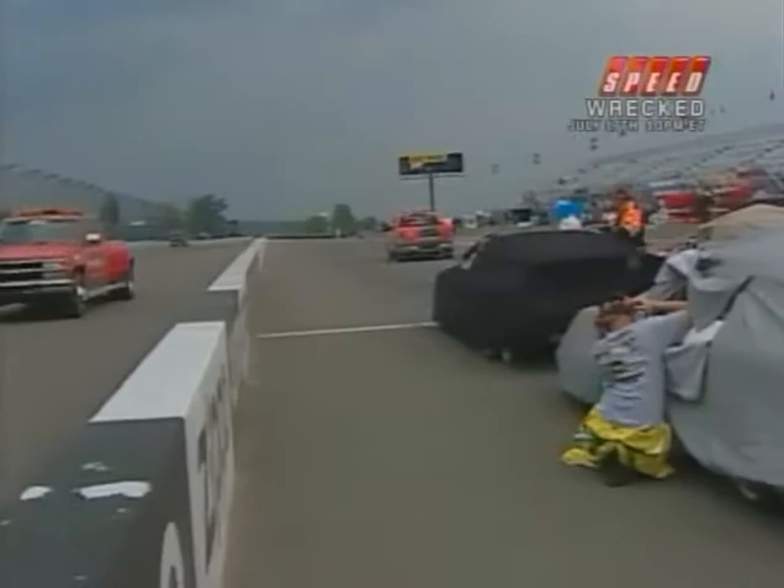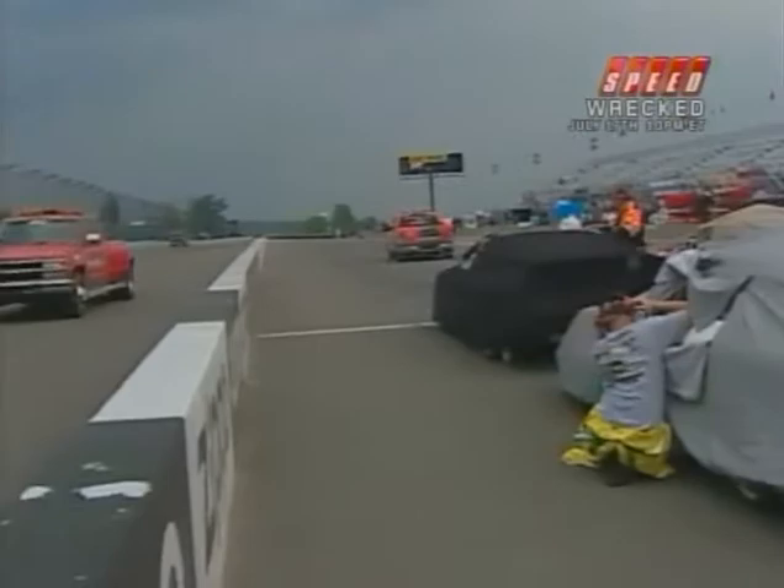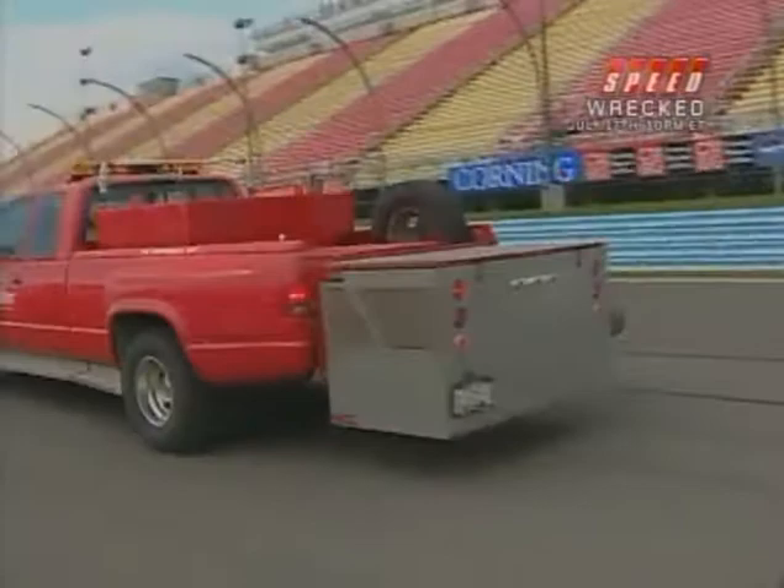One thing they might have to deal with today is the weather — we've already had a few raindrops here. It's not going to be easy. They're going to have to get this track dry, and there are no shredded tires for the Camping World East Series.